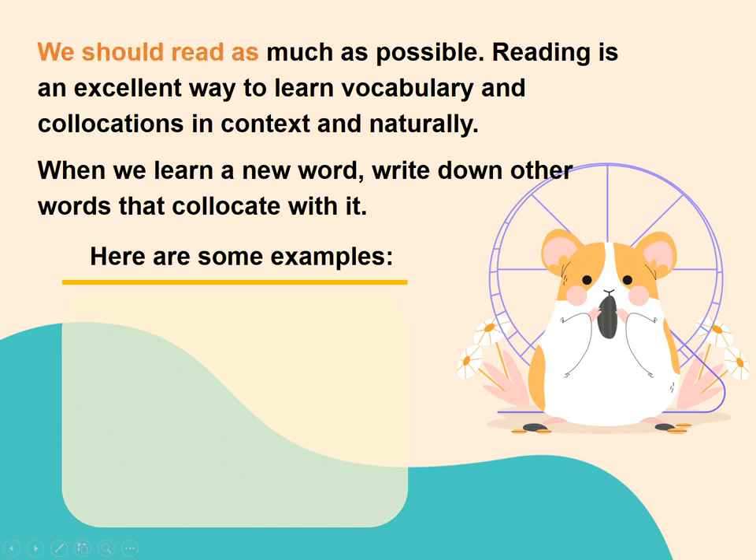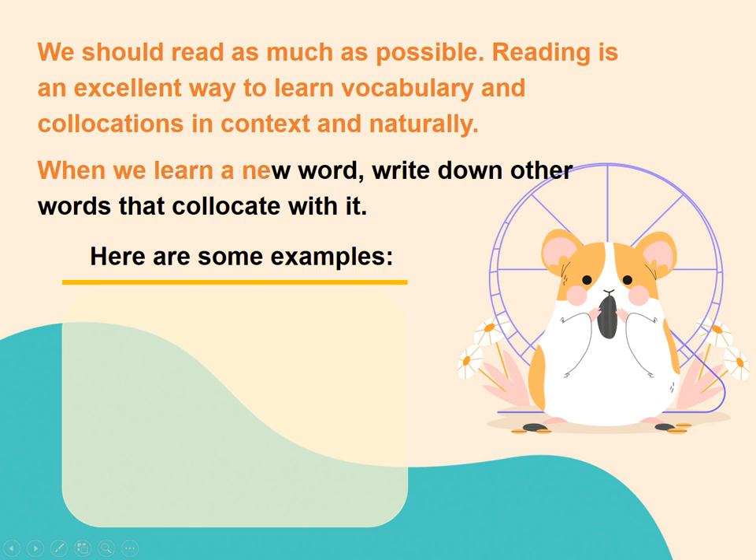We should read as much as possible. Reading is an excellent way to learn vocabulary and collocations in context and naturally. When we learn a new word, write down other words that collocate with it.